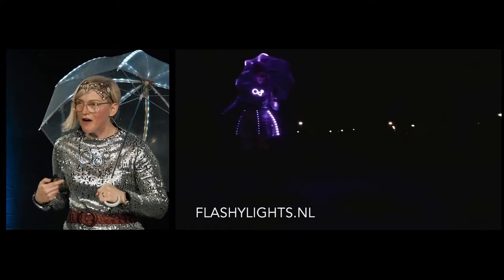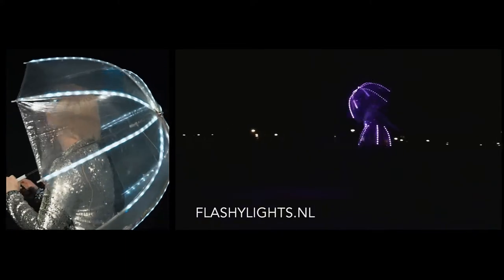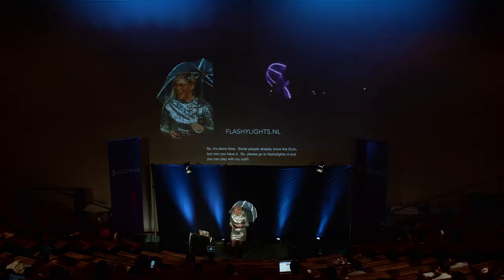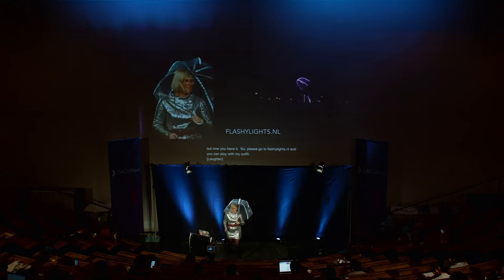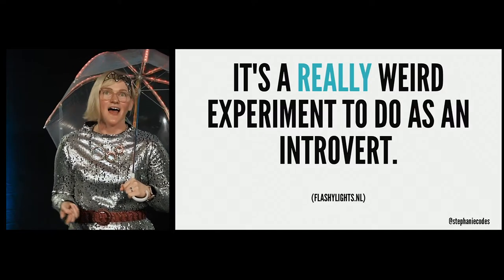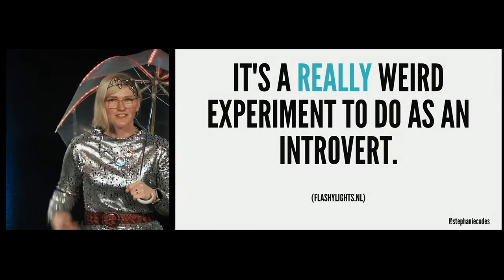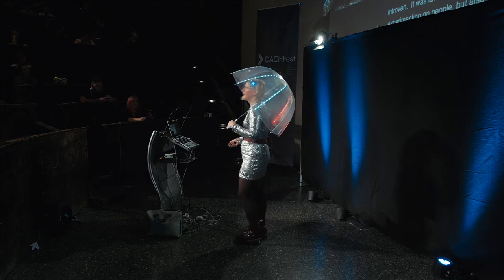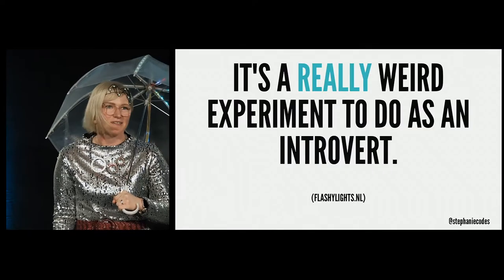Please go to flashylights.nl and you can play with my outfit. My final takeaway: even though I'm up on stage, I'm a huge introvert and don't usually like to attract attention to myself — it was a really weird experiment. But it really pushed me to deal with my reactions to those interactions. It was just a lot of fun to use tech in a non-traditional way, and I think I succeeded in bringing a little joy, surprise, and happiness temporarily to people's lives.